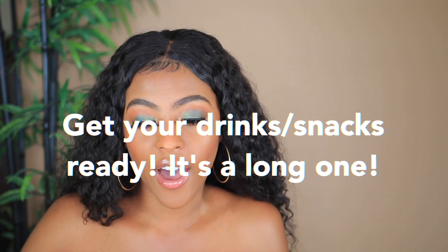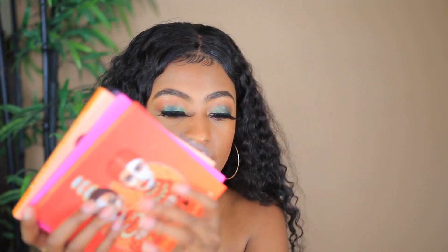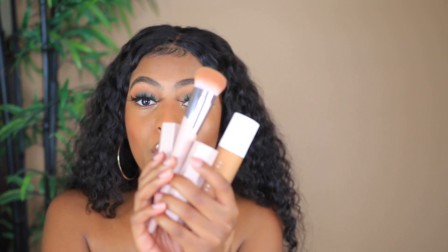Hey guys, welcome back to my channel. It's Monique and I'm back with another video. In today's video, I'll be doing a full face of black-owned makeup products and we'll be chit-chatting and getting ready to take some photos. I used a lot of products from Juvia's Place — I have these three palettes — and a lot of Fenty products as well, plus some lashes from a friend of mine.